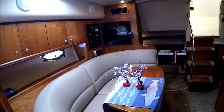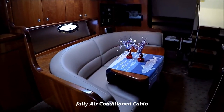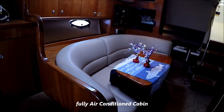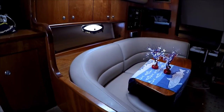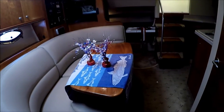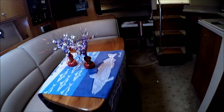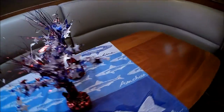Looking aft, we see our ultra-leather sofa dinette with gunnel storage up above and another nice wooden table. This area converts into yet another sleeping area for two.